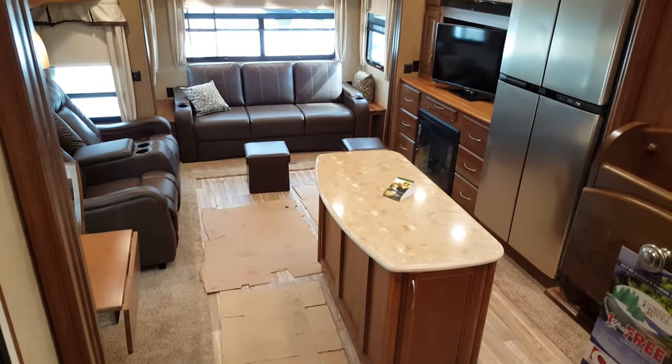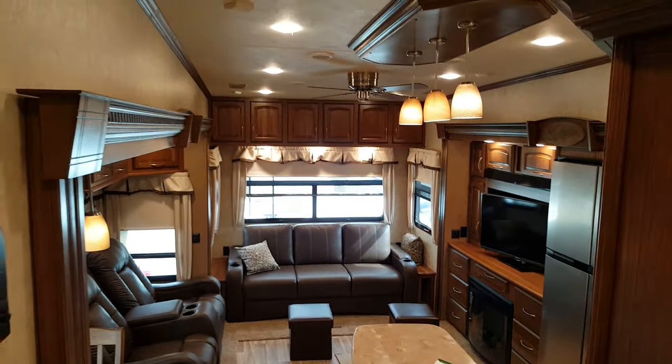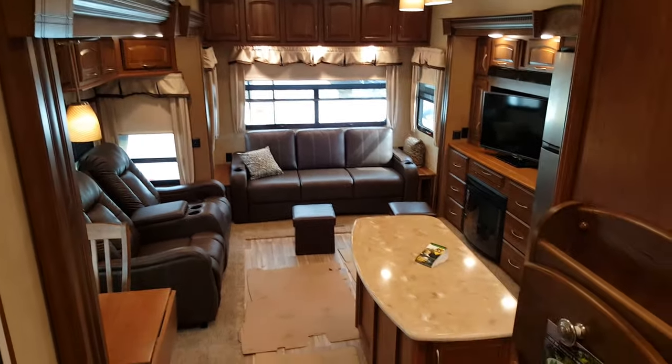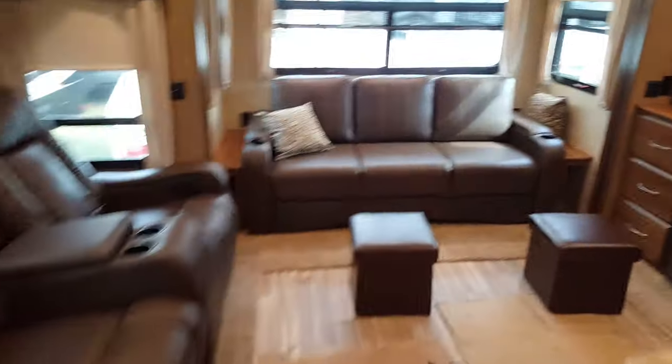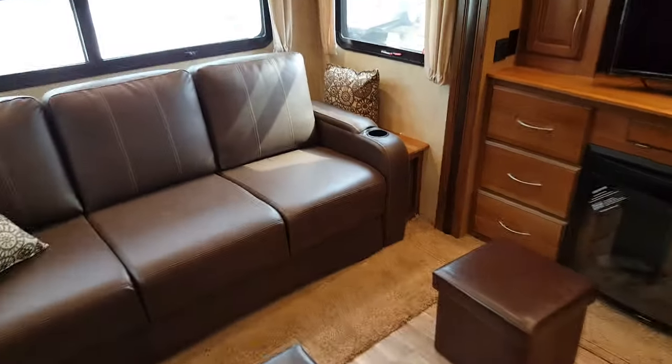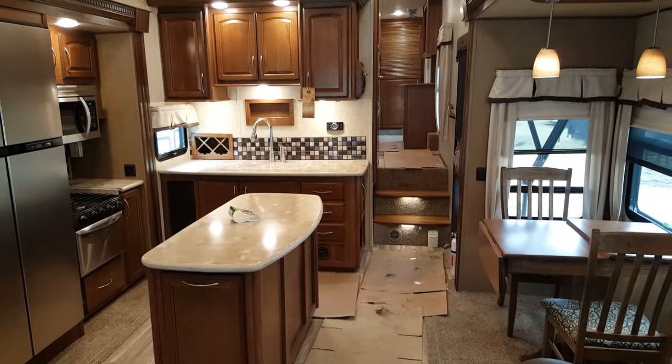Again, this is the 2016 Columbus 320 RS, a luxury fifth wheel made by Palomino RV. We now have it in stock at Campwood RV in Stratford. My name is Jonathan Allum — thanks for watching. Come in any time and take a look at this great floor plan. We do have many other Columbus floor plans in stock and always have them on order. You can check them on our website at campwoodrv.com, or better yet, stop in and see us. Thanks again, have a great day!